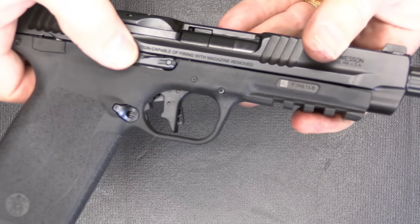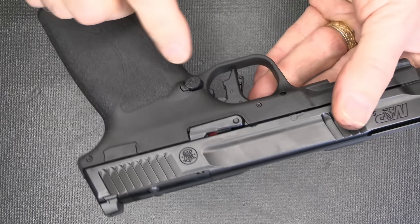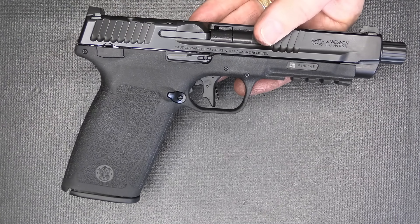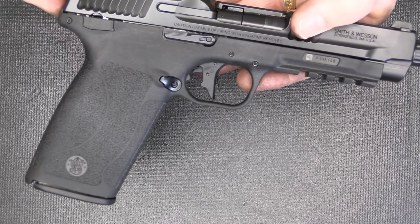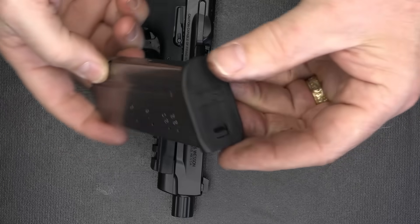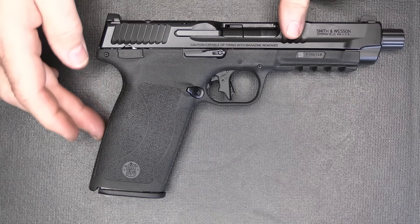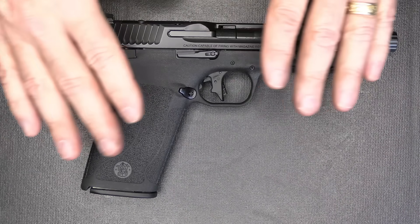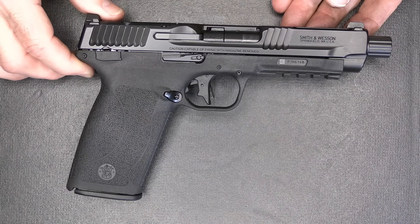It is fully ambidextrous — slide stops are on both sides, and you can switch the magazine release to the other side. Smith & Wesson's owner's manual details everything, even lubrication points. The magazines are stainless steel with an orange follower and a nice base plate. The gun has a 17-degree grip angle, similar to a 1911. In fact, it reminds me of a 1911 because it's so thin. But the recoil is so minimal.